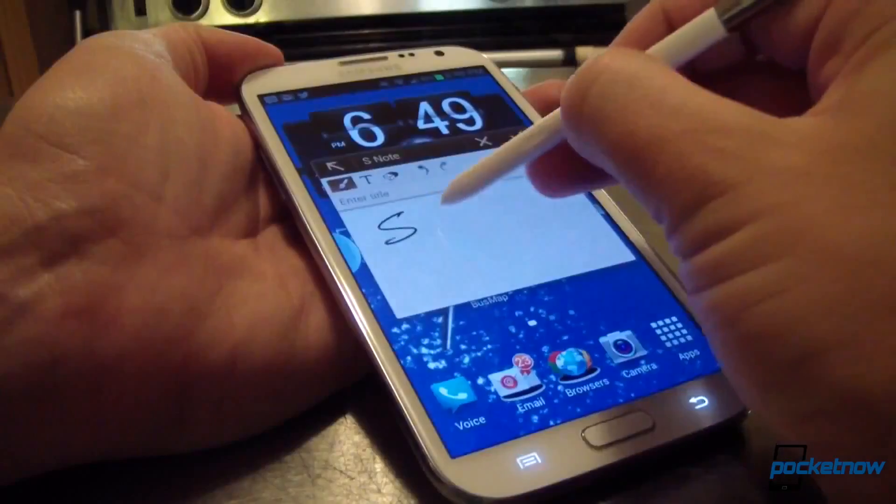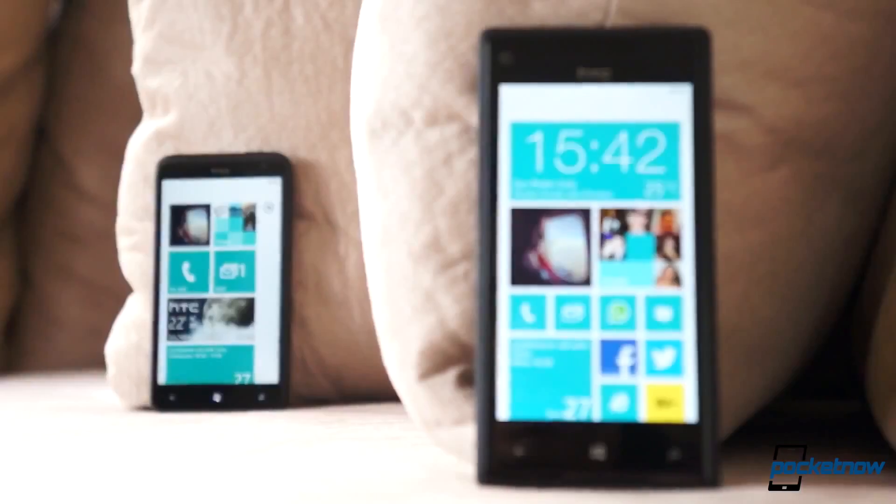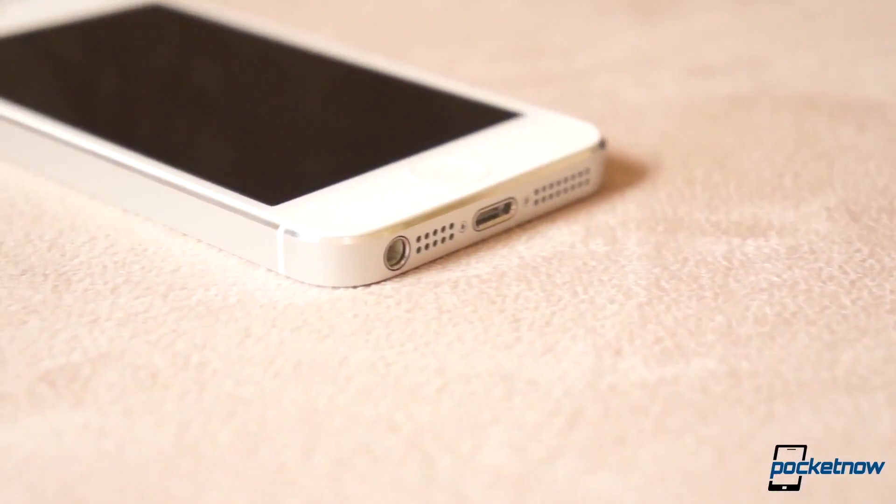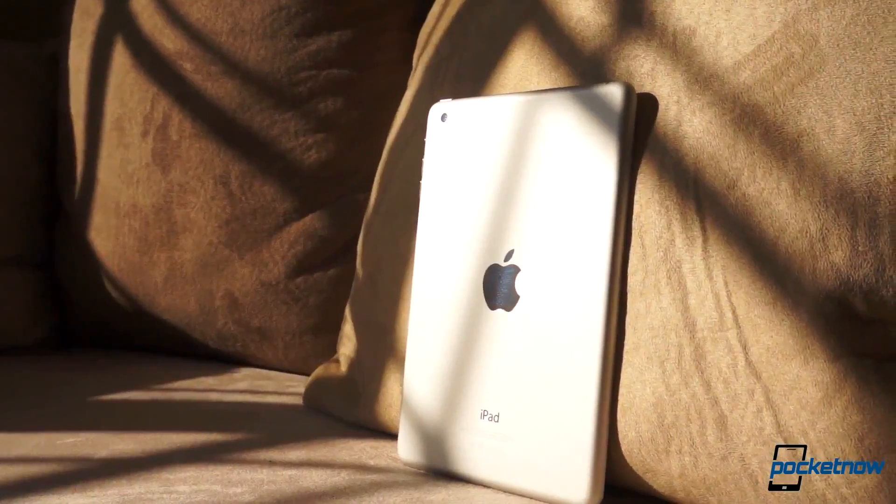Sure, there's some follow-up coverage, but after that initial blast, almost no one revisits the device to see how well it's aged, because we're all on to the next big thing already.